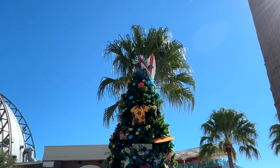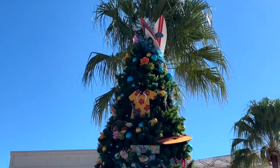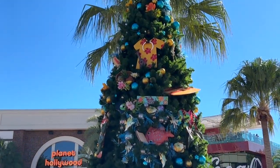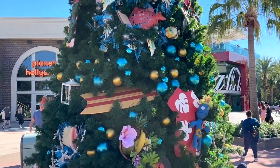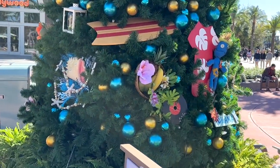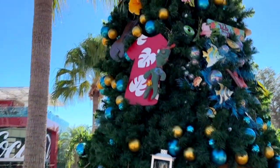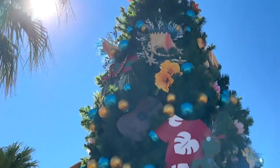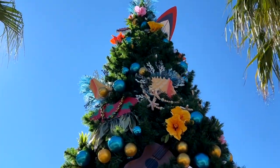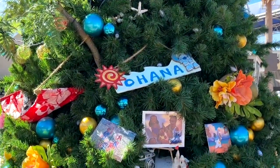Let's look at some more trees. This is the Lilo and Stitch themed tree. Got some surfboards there on top, some Hawaiian clothing, some Lilo and Stitch signs, a little doll right there. Lots of Hawaiian styled images — there's Lilo's clothes, a little ukulele, a guitar. Stitch likes to play. Some seashells and a little Ohana sign.